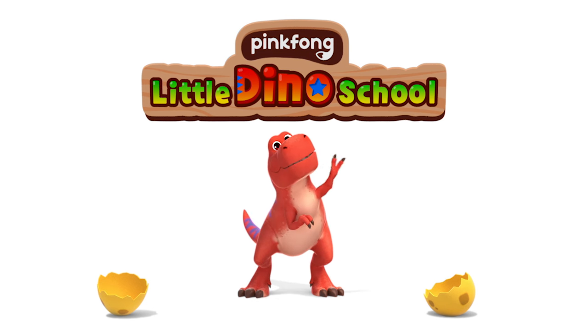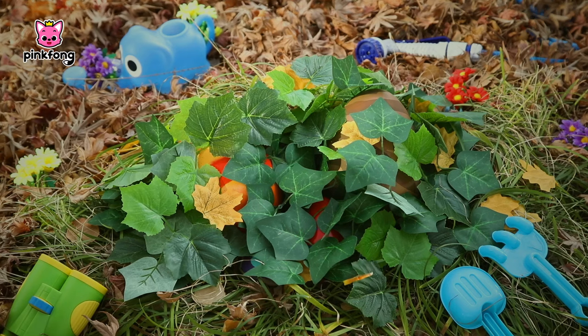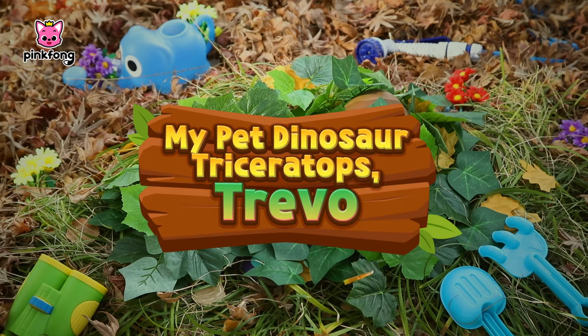Pinkfong Little Dino School: My Pet Dinosaur — Triceratops Travel.